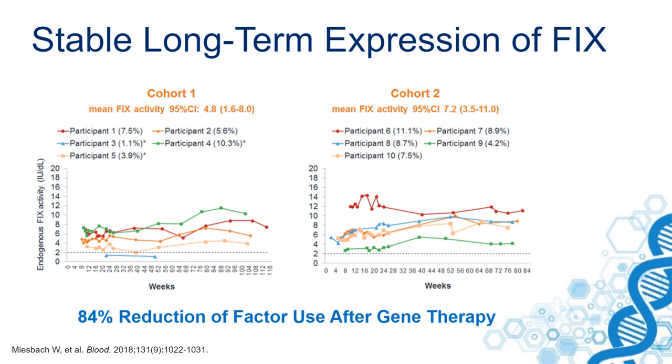What is very important is that that expression is stable over a period of two years.